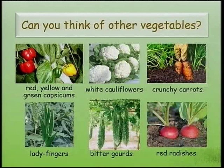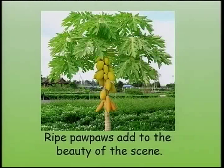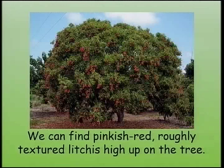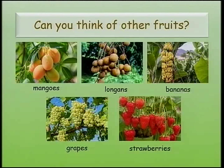What are the fruits that can be seen? A grove of lemons hang from lemon trees. Ripe pawpaws add to the beauty of the scene. We can find pinkish red, roughly textured lychees high up on the tree. Fruits like mangoes, longans, bananas, grapes and strawberries are common sights on organic farms.